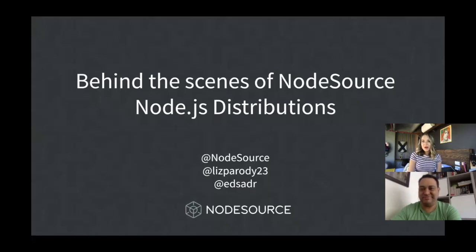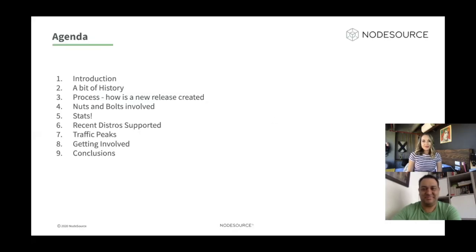Today we're going to talk about behind the scenes of NodeSource and Node.js distributions. The agenda for today: we're going to talk about an introduction, then a little bit of history of how NodeSource got involved in this project, the process of how a new release is created on the Node.js side and also on the NodeSource side, the nuts and bolts involved and some of the technology used, some very interesting facts, some recent research on traffic peaks when there is a new release, and how you can get involved and conclusions at the end.